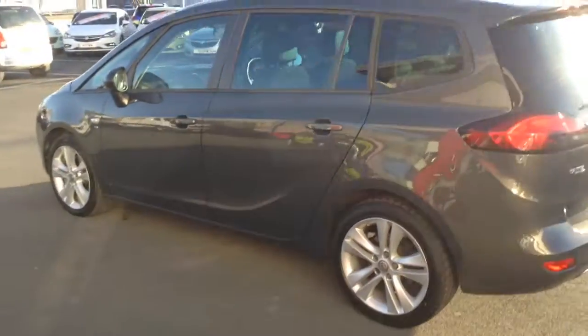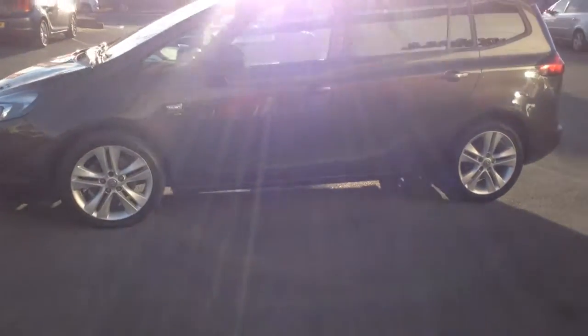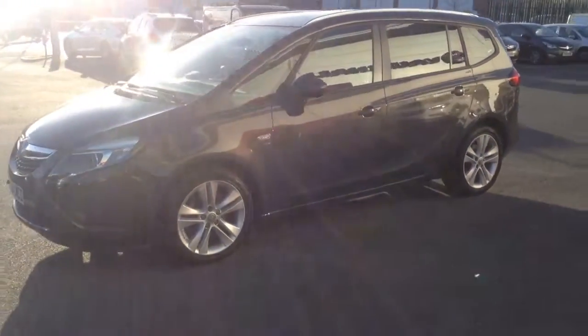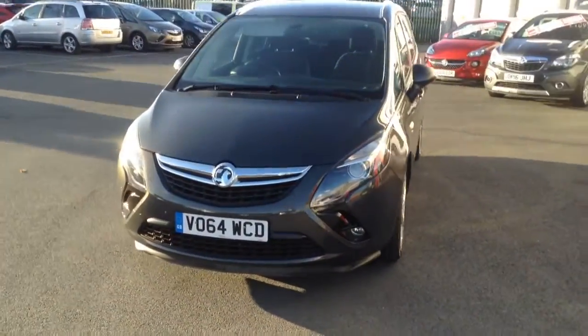The 2 litre diesel has got lots of torque and instant power, and it's also very good on fuel. The car comes with both the front and the rear parking sensors. We've also got the daytime running lights and the fog lights at the front as well.